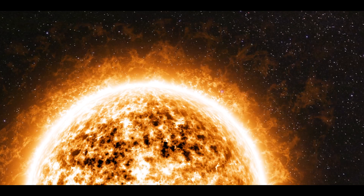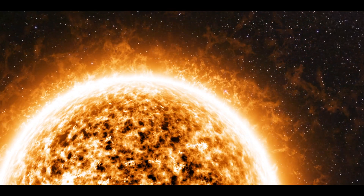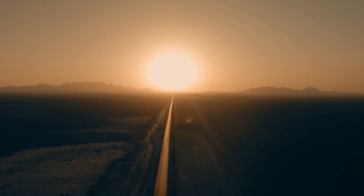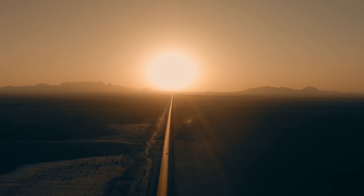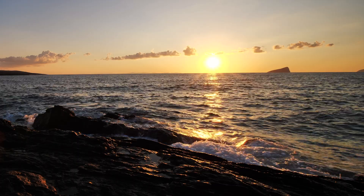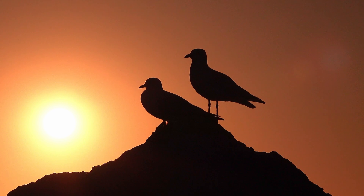A nearly perfect spherical ball of hot plasma, the Sun is the heart of our solar system, providing the energy that sustains life on Earth. At its core, temperatures reach about 15 million degrees Celsius, where nuclear fusion occurs, converting hydrogen into helium and releasing vast amounts of energy in the form of light and heat.